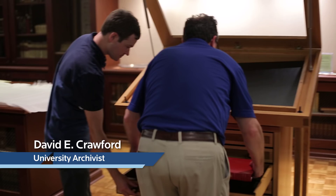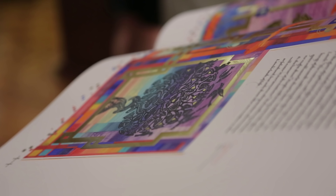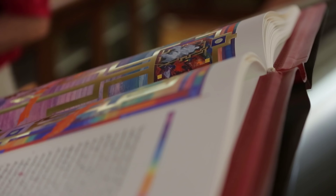The original was completed in 2011. It's a beautiful, inspiring, handwritten, hand-illuminated Bible created by renowned calligrapher Donald Jackson and a team of scribes, artists, theologians, and scholars.